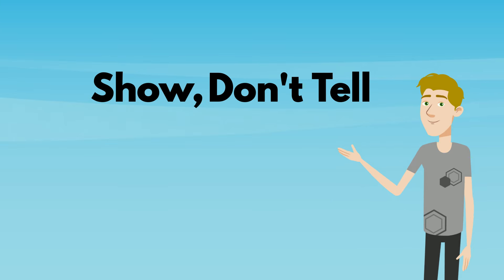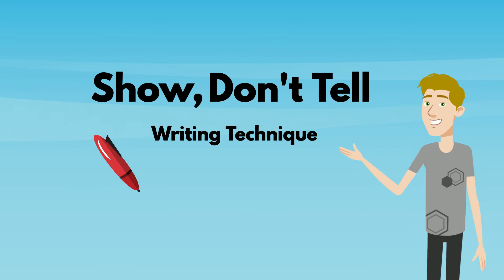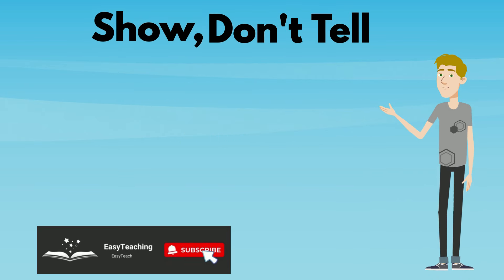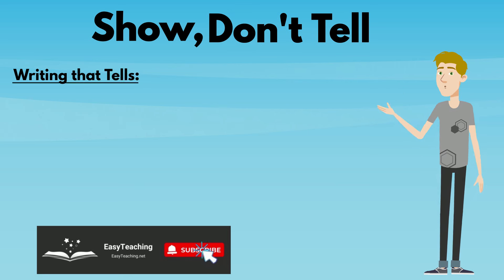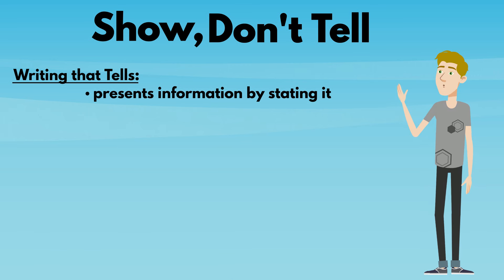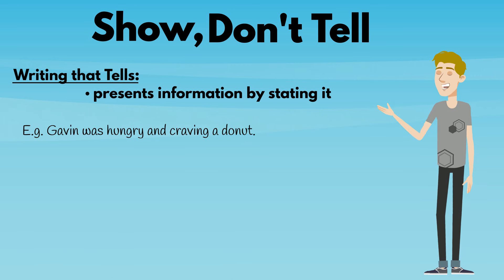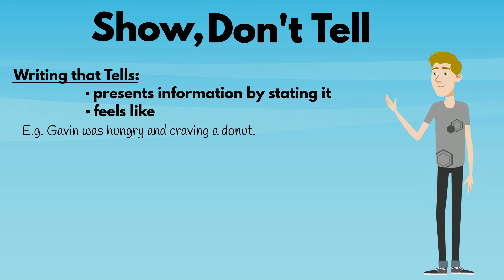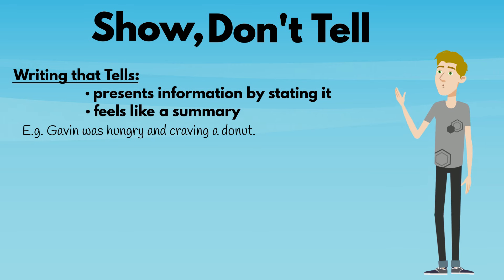Show, don't tell is a very useful creative writing technique. What's the difference between showing and telling? When a writer tells, they present information simply by stating it. For example, 'Gavin was hungry and craving a doughnut.' Writing that tells tends to be passive and distant and can often feel like the writer is simply providing a summary of events rather than actually telling a story.